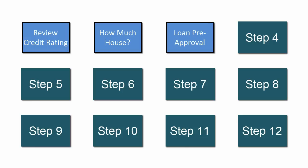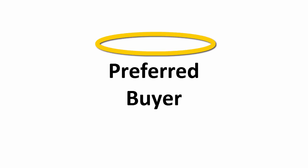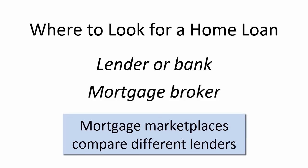The next step is finding a mortgage professional and getting pre-approved for a loan. Many new home buyers want to skip this step and go directly to looking at houses, but don't. There are several good reasons for getting a loan pre-approval. First, the size of your loan pre-approval determines which houses are in your price range. Second, loan pre-approval makes you a desirable buyer — this is especially important if you end up competing with other buyers for a particular house. You can go directly to a lender such as a bank, use a mortgage broker who will work as your agent to find a lender who best meets your needs, or use mortgage marketplaces where you can compare different lenders.